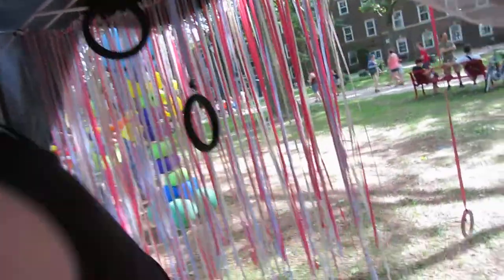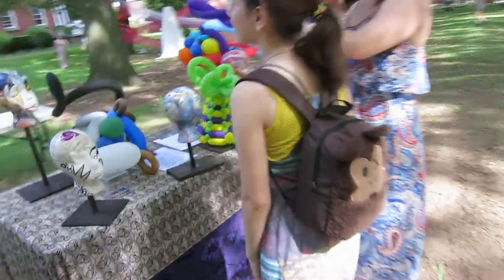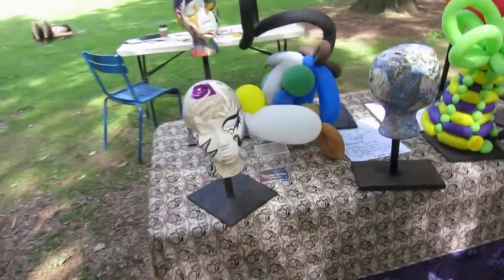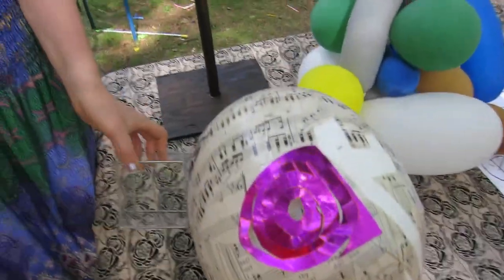Can we go out and talk about the mannequins? Sure. So tell me about these mannequins here — explain it to me. These mannequins were hand painted by Tommy. Tommy and I are both body painters as well. Oh, really?